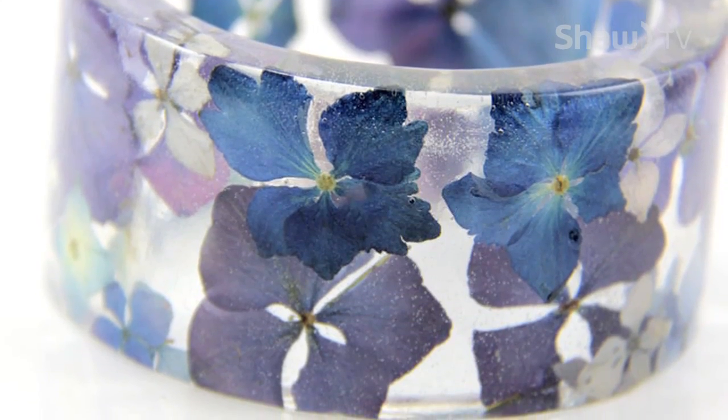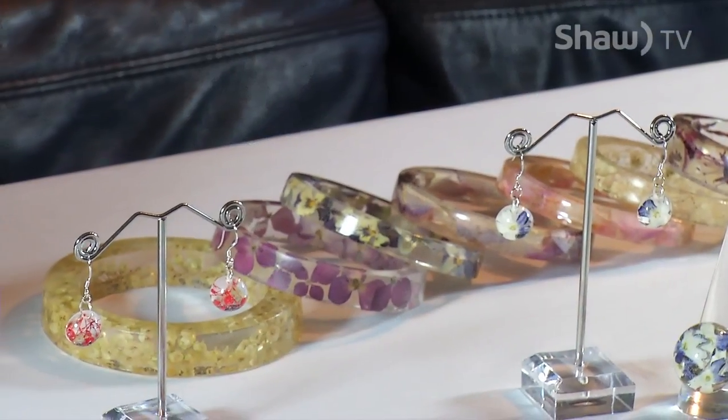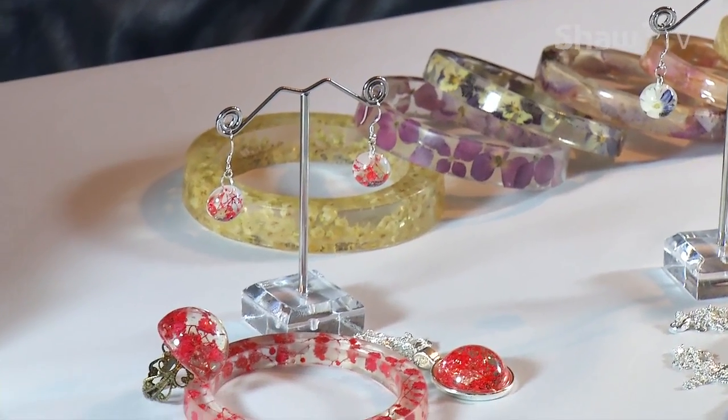There are three boutiques in the interior of BC that carry Jasmine Thyme jewelry, but none currently on Vancouver Island — something Sherry hopes to change soon. For Go, on Shaw TV, I'm Kelly Robinson.